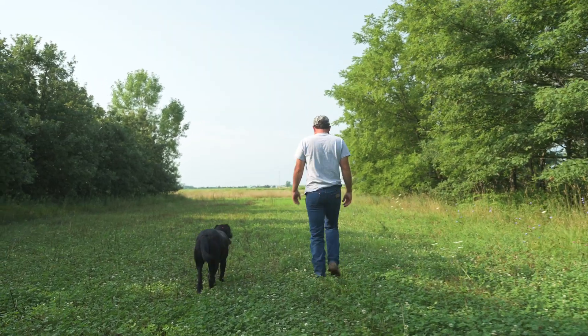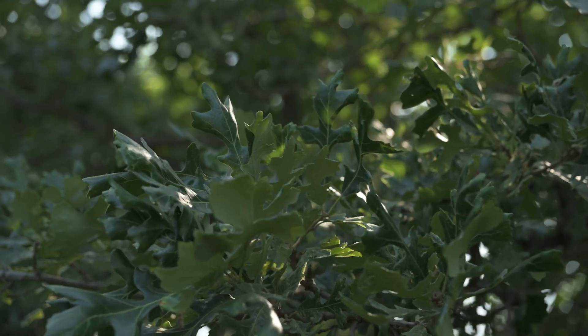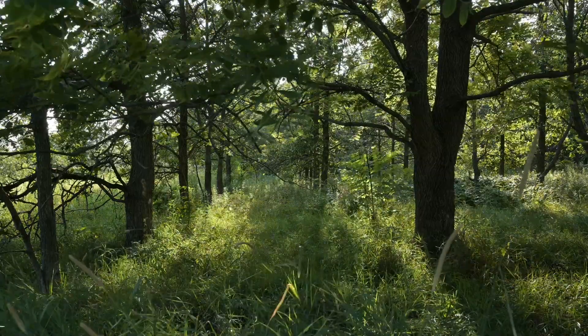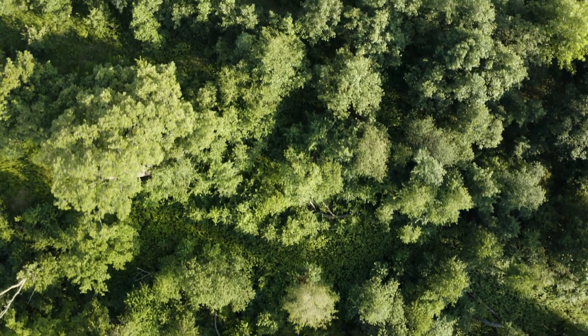Trying to restore the oak savanna, we collected a bunch of bur oak acorns and just worked up the ground and then slung them on top, kind of rolled them in. So we're just trying to restore some of what was before we got here, and provide wildlife habitat and all the ecosystem functions that a savanna provides.